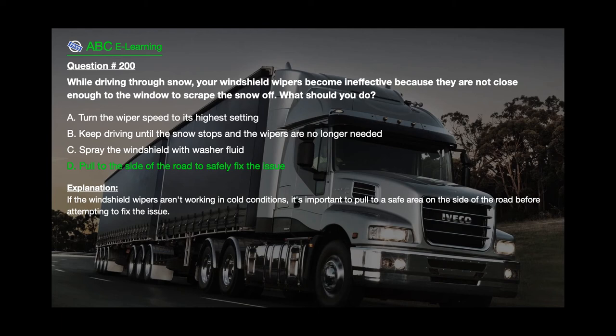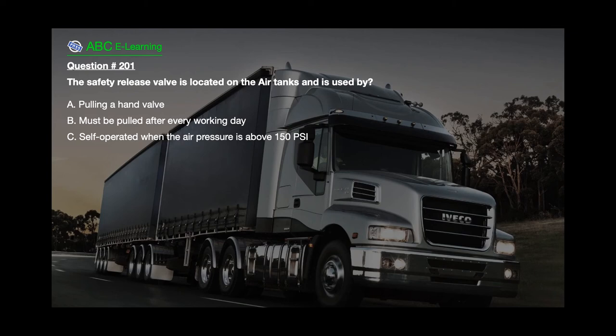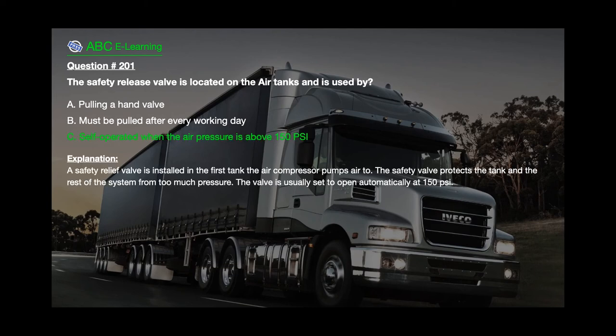Question number 201: The safety release valve is located on the air tanks and is used by A. Pulling a hand valve. B. Must be pulled after every working day. C. Self-operated when the air pressure is above 150 psi. The correct answer is C. Self-operated when the air pressure is above 150 psi. Explanation: A safety relief valve is installed in the first tank the air compressor pumps air to. The safety valve protects the tank and the rest of the system from too much pressure. The valve is usually set to open automatically at 150 psi.